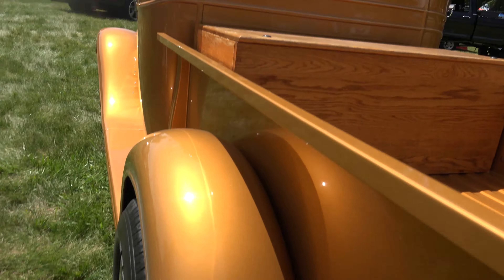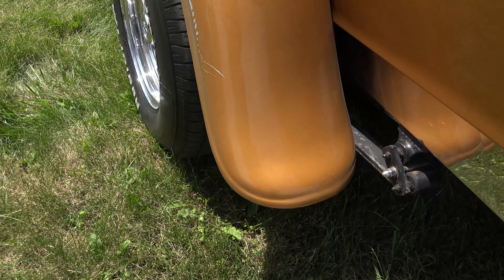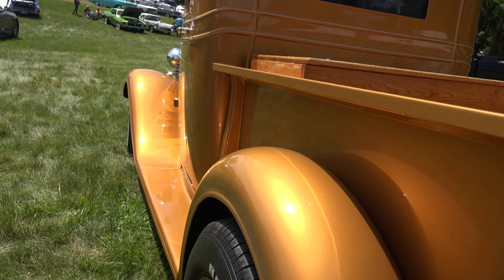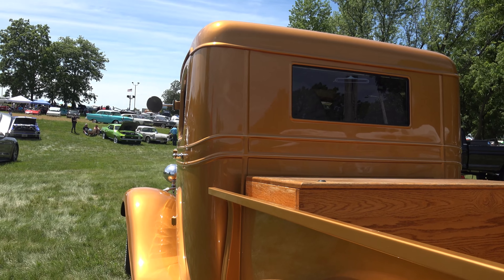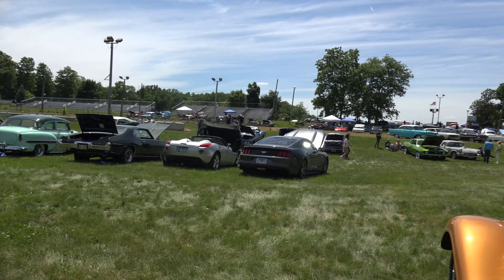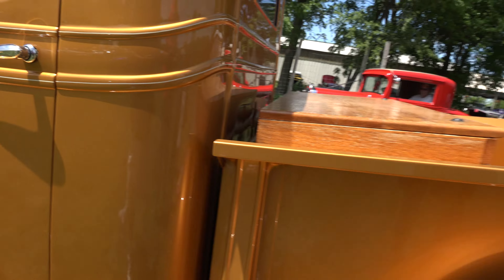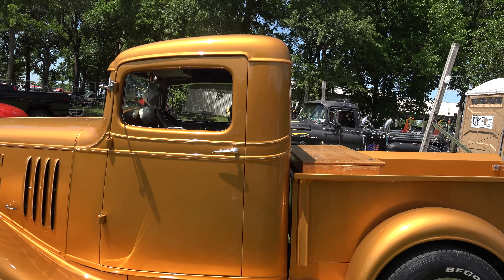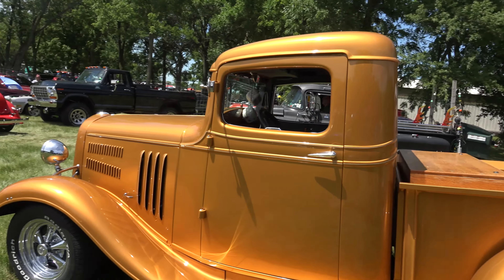Everybody asks about the scratch — Jason, why is this scratch on here? When we bought the truck we took the cover off and this scratch was on the fender. I asked grandma and she said your grandpa did that. I said tell me the story, and she said she didn't know the story. If somebody else had put that scratch on there, grandpa would have talked about it constantly — but he put it on there and she never heard about it.